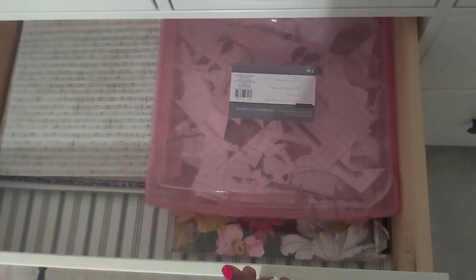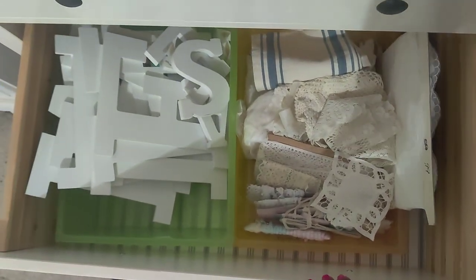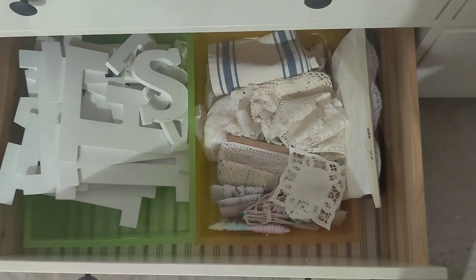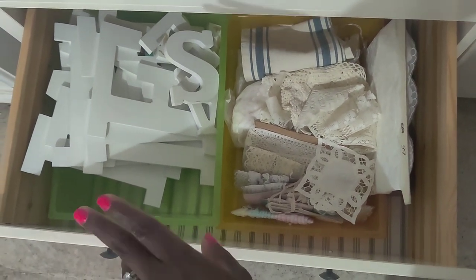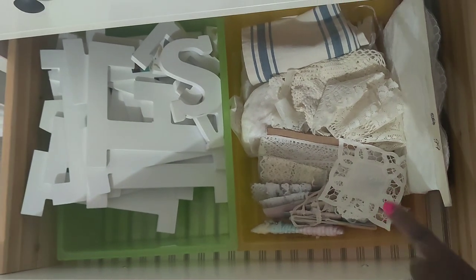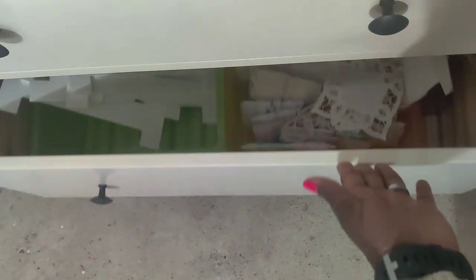Beneath that is a miscellaneous drawer for things I need to use up — it's always going to be evolving. Right now I have some letters to make signs with, and a list Linda sent me. The plan is to do some Valentine's Day and Easter projects, so eventually these will be replaced with something else.